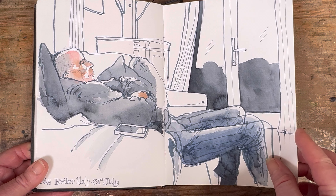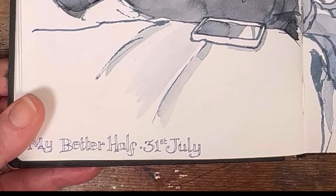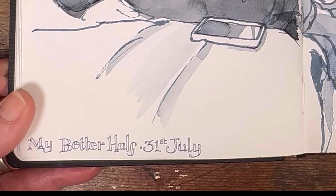Another one of my husband's because I just didn't feel I got the first one right. And this one's kind of nice because it says 'my better half.'